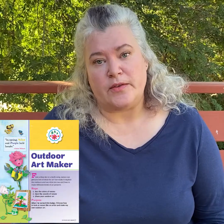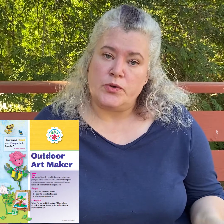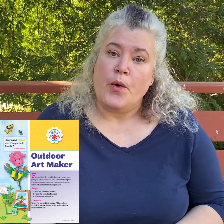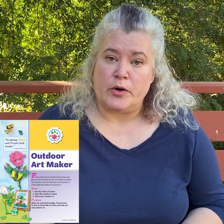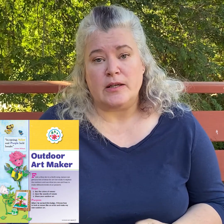Thank you for joining us for these three activities in our Daisy Outdoor Art Maker badge. To complete the other two activities, you can go to your local Girl Scout shop and pick up the Outdoor Art Maker Daisy booklet to put in your handbook, or order it online to be mailed to your home. You can even download it immediately onto your laptop or computer and work on your badges right away. Once you've completed the steps, have your parent or troop leader contact the store to pick up your patches. To finish today, we're going to follow a Girl Scout tradition and sing Make New Friends.